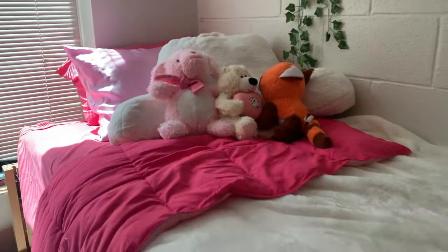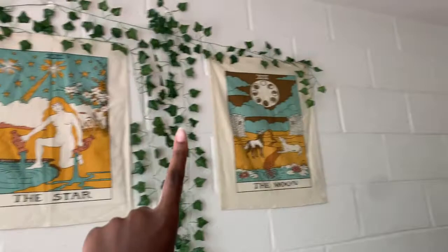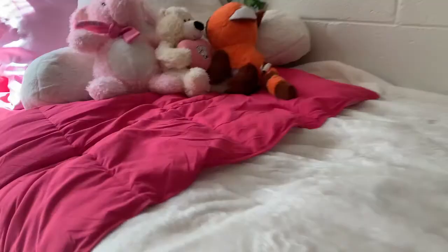Next we have my bed, which right now is made up. I try to make it every morning because I want my room to stay clean and looking nice. I have these tarot card tapestry posters and the green leaf vine thing. I made a reel about this on Instagram because literally everyone has these leaf vines — I thought I was being unique and aesthetic, but no, everybody has them.